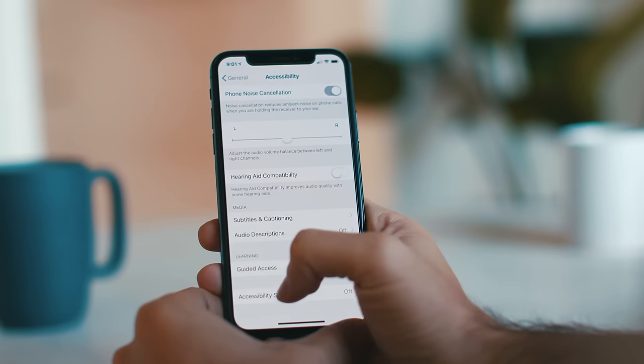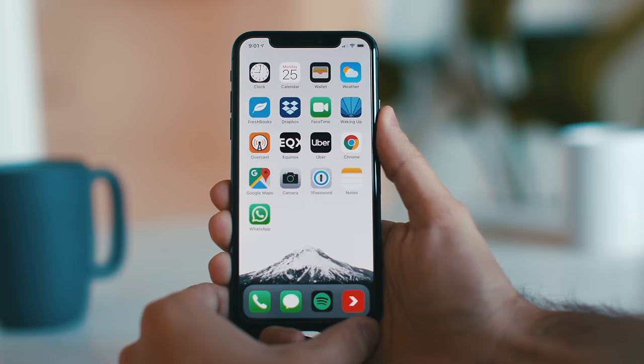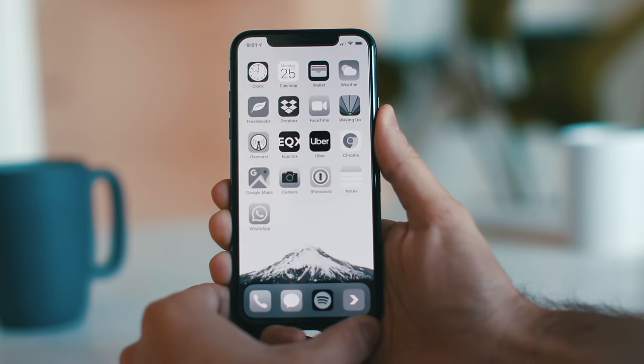At the bottom of the Accessibility screen you can create a shortcut — by hitting Color Filters with a triple click, you can turn your black and white screen on and off. One problem with creating such a quick shortcut is that it's very easy to turn it off. Adding a little bit of friction when you're trying to get rid of a bad habit is a really powerful way to make sure you don't fall back into those old patterns.